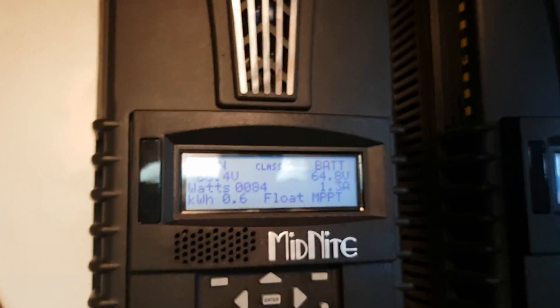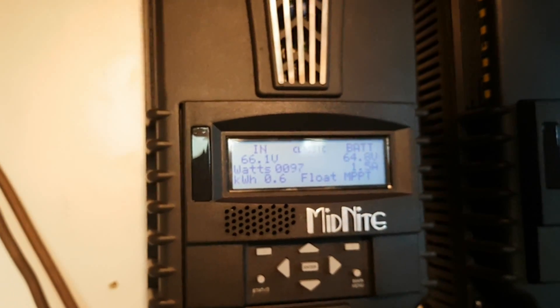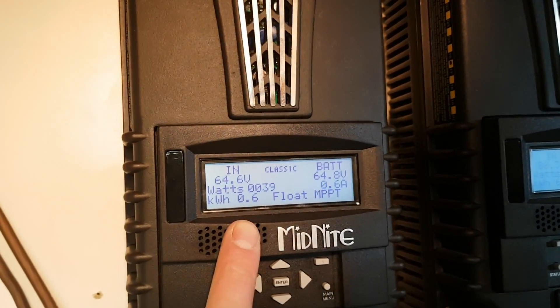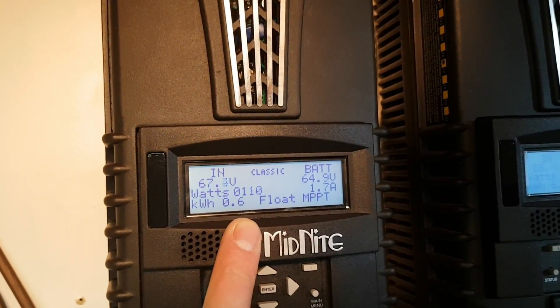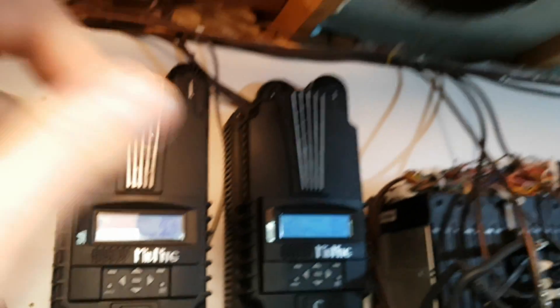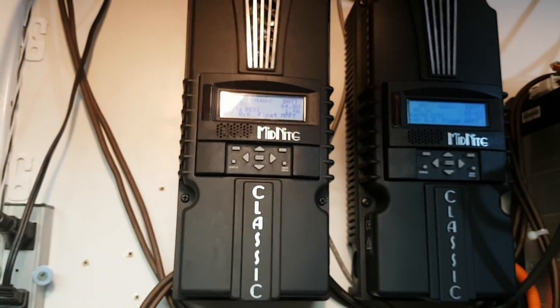We actually got a lot of wind power today. I was fully charged and it was free-spinning, hitting almost 300 volts. For about one minute sustained periods it was hitting well over 300 watts. We'll see what we get — I'm gonna hit record and do a little time-lapse. Well, we're making lots of power today.